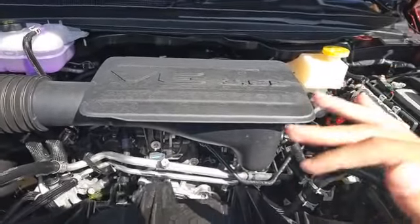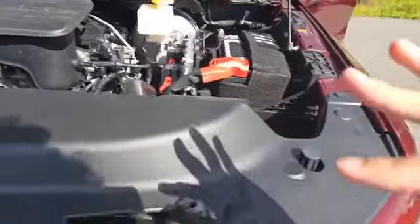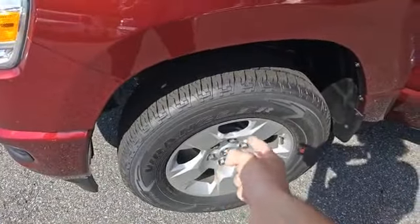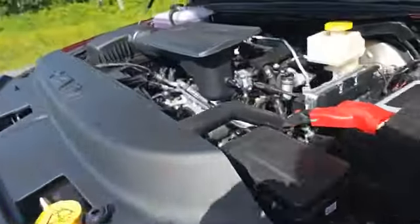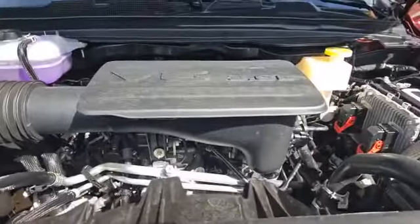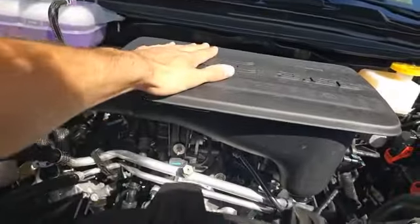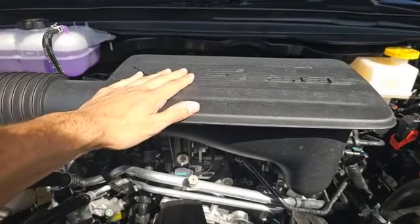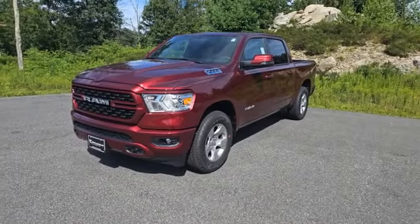The eTorque motor is going to give this some additional horsepower and additional torque, and it's powered up with regenerative braking, which is going to save the lifespan of your brake pads, give you better fuel economy, better towing, and despite being a V6 engine, that eTorque motor helps to tow up to 6,450 pounds.